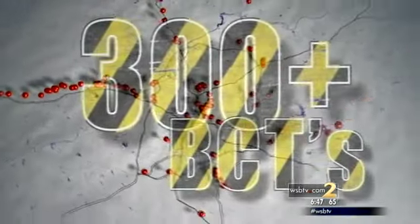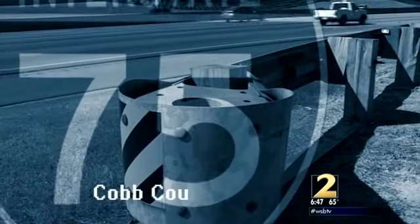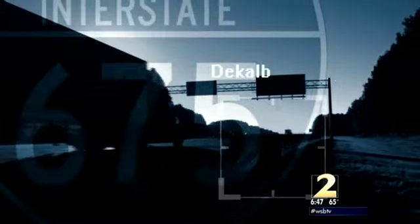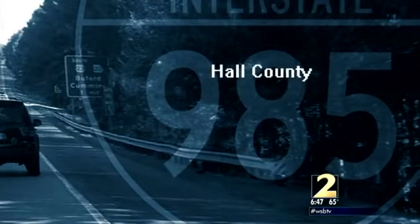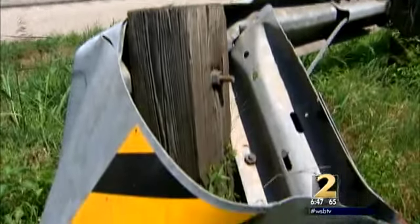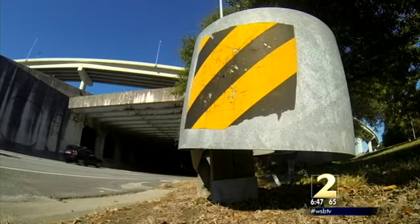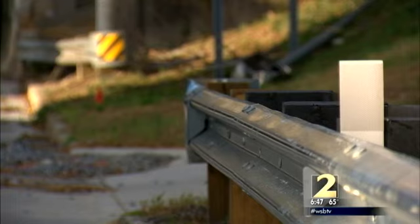Channel 2 mapped more than 300 BCTs all over Georgia highways: Interstate 75 in Cobb County, 675 in DeKalb, dozens along 985 in Hall County. We found BCTs that clearly need replacing in Fulton and Gwinnett counties. On Buford Highway in Atlanta, two sit just feet from others that have been replaced.